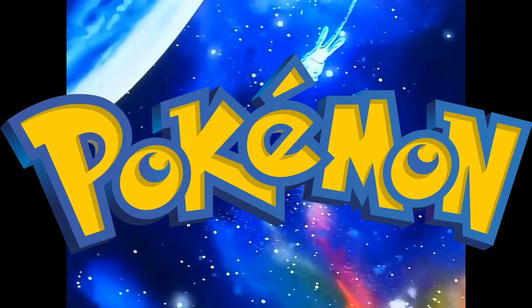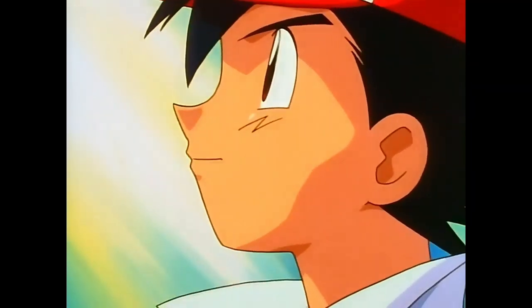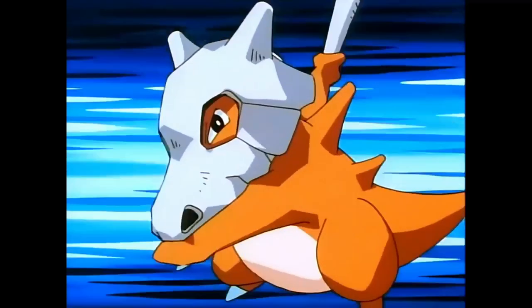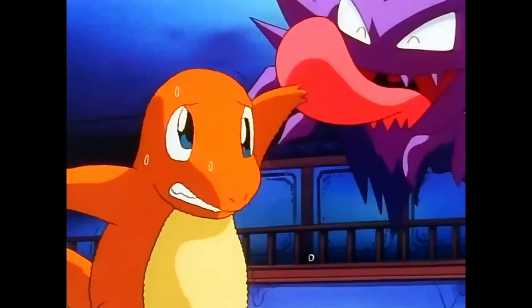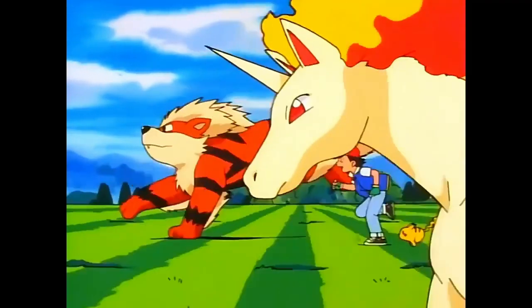Pokemon is a household name everywhere in the world right now. I don't think there is a single person who hasn't at least heard its name. And as with any big game, the English localization of Pokemon is very important in terms of how the English-speaking population perceives this game.